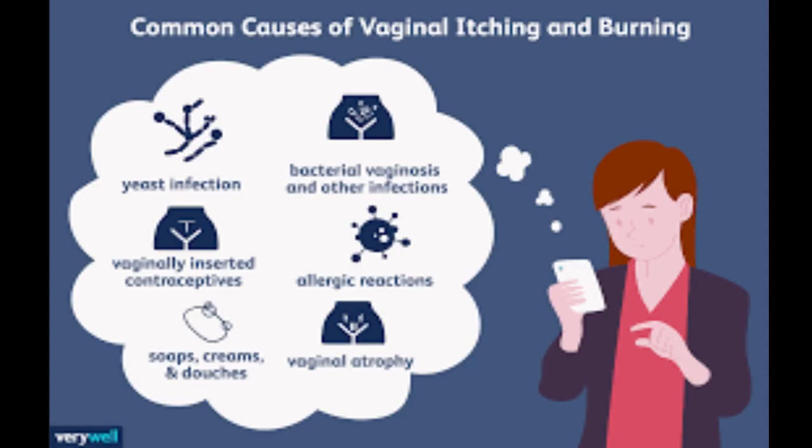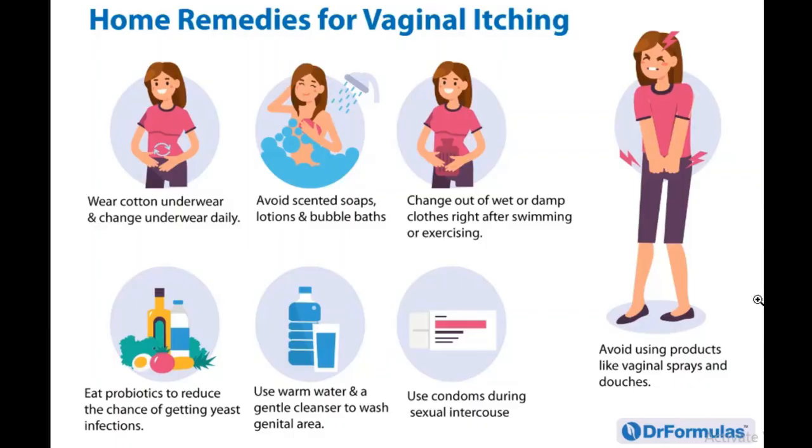Today we'll be talking about home remedies. The first one is to wear cotton underwear and change your underwear daily — this gives your vagina more air to breathe.